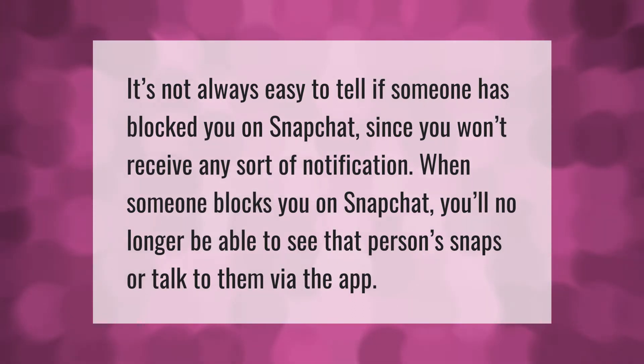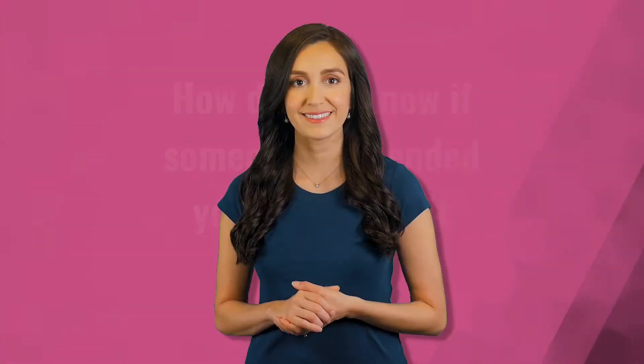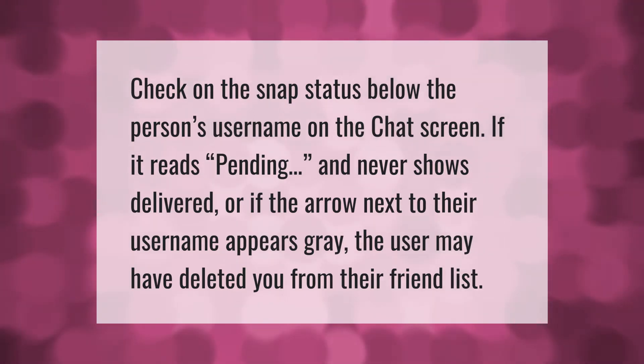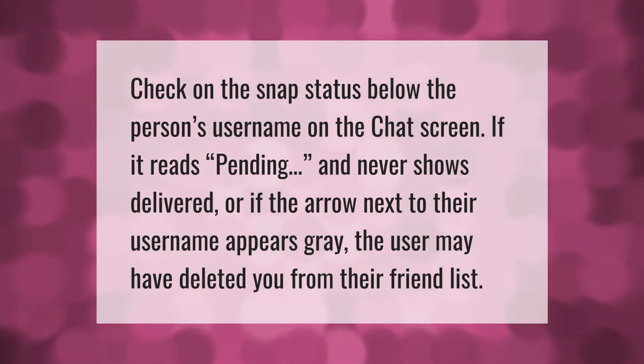It's not always easy to tell if someone has blocked you on Snapchat, since you won't receive any sort of notification when someone blocks you. You'll no longer be able to see that person's snaps or talk to them via the app. Check on the snap status below the person's username on the chat screen. If it reads 'pending' and never shows 'delivered,' or if the arrow next to their username appears gray, the user may have deleted you from their friend list.